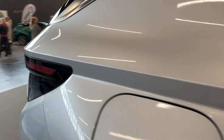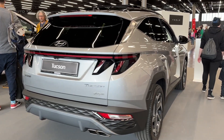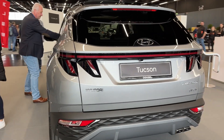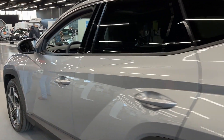The exterior of the Tucson is striking, featuring Hyundai's new sensuous sportiness design language. Its sharp lines, distinctive LED lighting, and cascading grille create an aggressive yet elegant stance. The Tucson's unique styling is not only eye-catching but also functional, as the aerodynamic design aids in fuel efficiency and reduces wind noise.